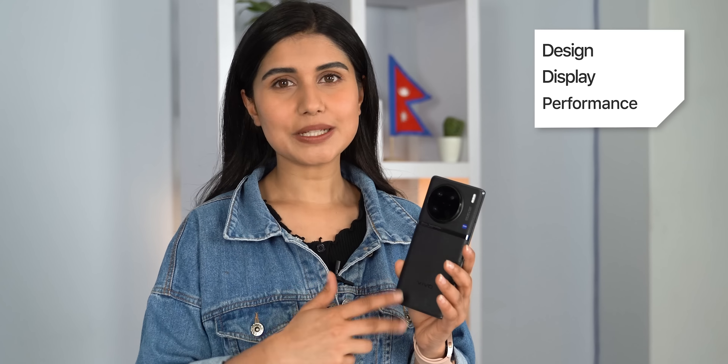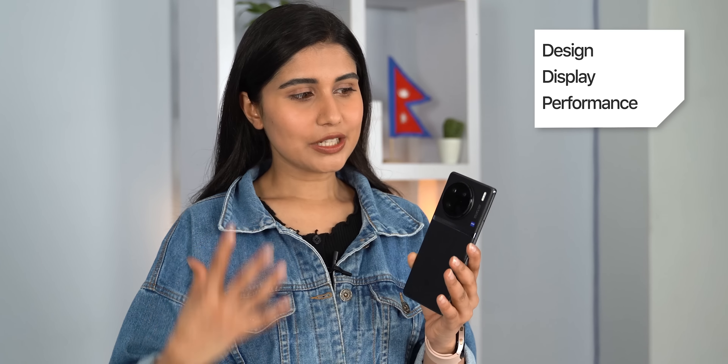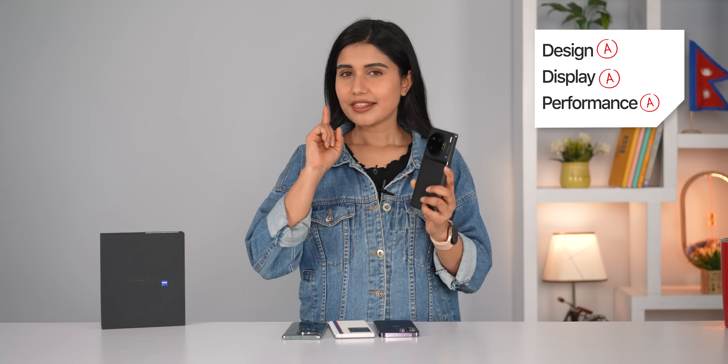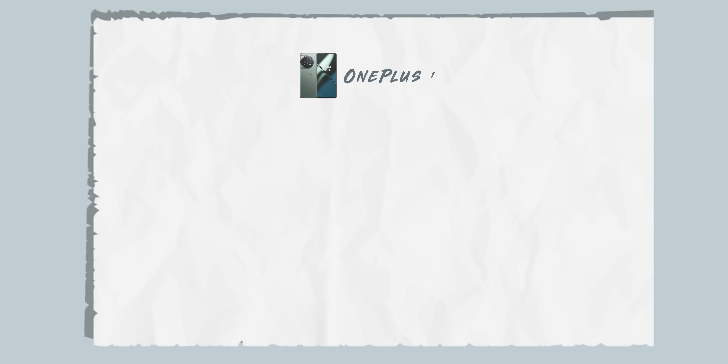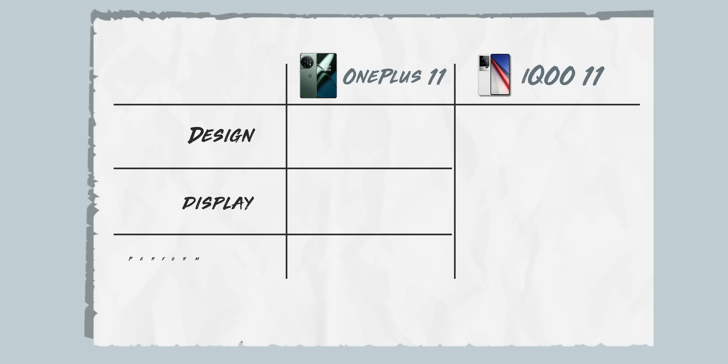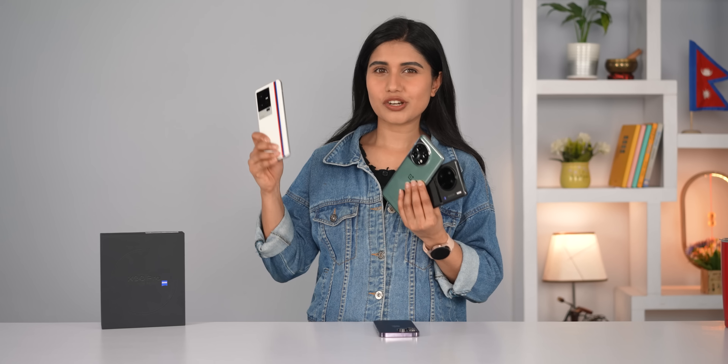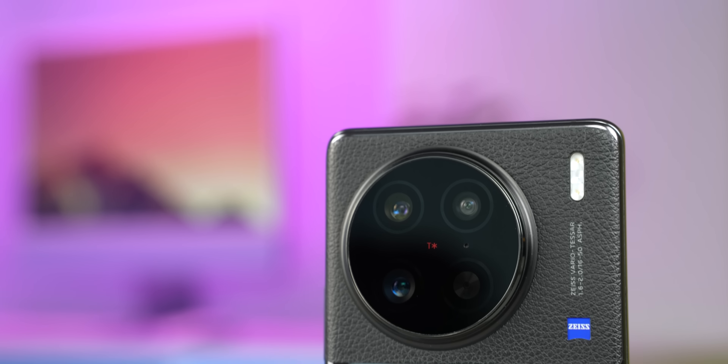So until now I've discussed the design, display, and performance aspects, in which the Vivo X90 Pro gets straight A's. The thing is, even cheaper phones like the OnePlus 11 and the iQoo 11 deliver on those fronts. So the main reason why you're paying that extra money here is for the cameras.